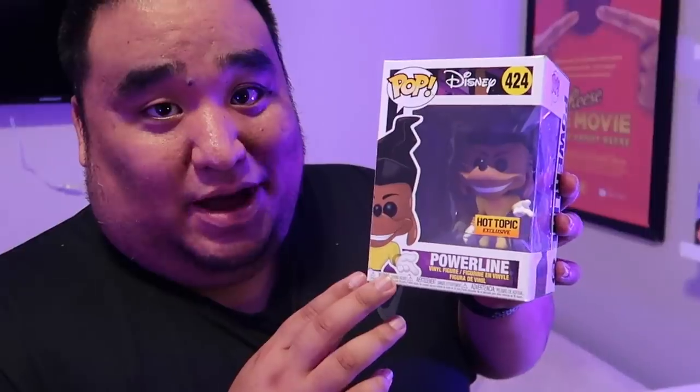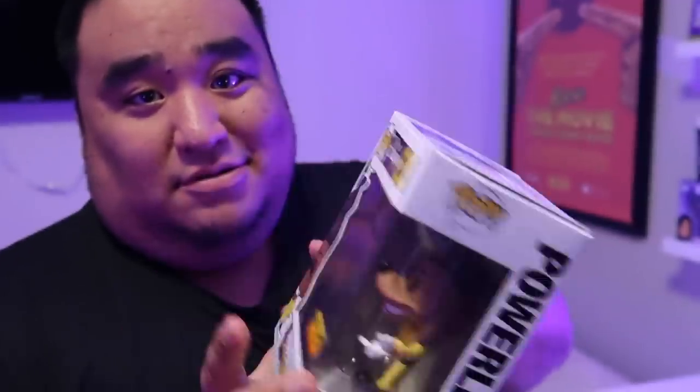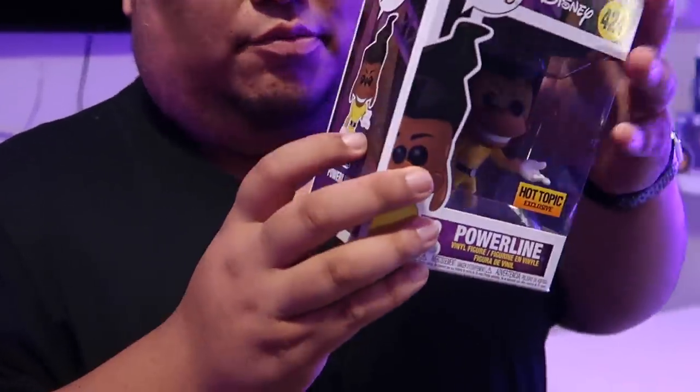Arguably — and maybe not arguably — the best Funko Pop of all time: the Power Line Pop. If you don't know who Power Line is, you need to watch A Goofy Movie. He's the greatest musician of all time, even though he's not a real person and is technically a dancing dog with gelled hair — but he's incredible and definitely one of my favorite characters and movies of all time.